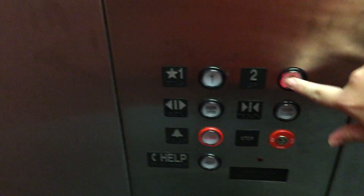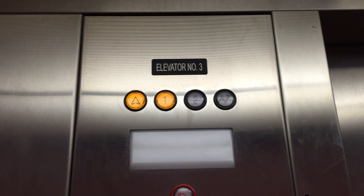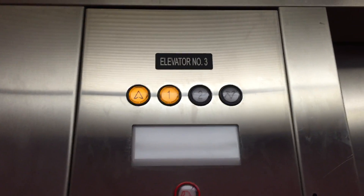Now let's go up to two and we'll listen to the motor. Go to one. The door close button does not work.